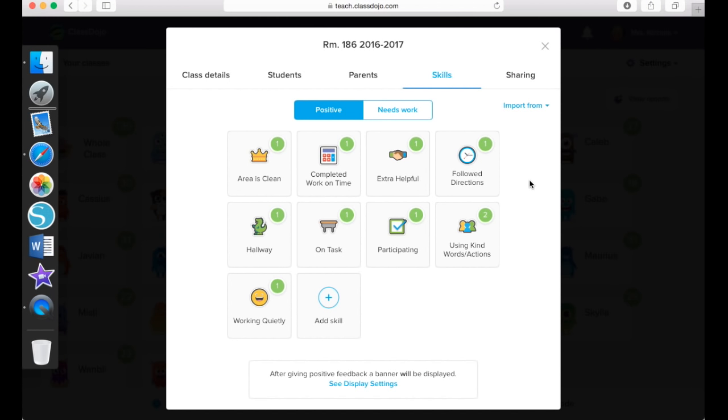ClassDojo will also let you see a report of each individual student and the points that they are earning or losing, and it will also show you a whole class report as well, which is really nice for you to see as a teacher. One thing I love about ClassDojo is that you can get the parents and other teachers involved — that way all of the adults are on the same page, and it really motivates the kids to try their best.